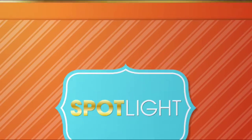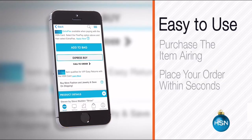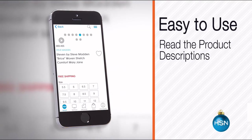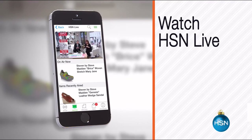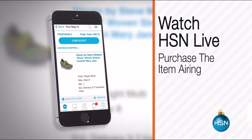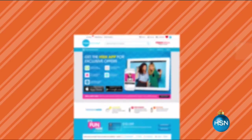The HSN mobile app is convenient and easy to use for all of your HSN shopping needs. On the app it's easy to find the item you want and place your order within seconds. Read product descriptions and reviews before you purchase, or watch a live feed of HSN and purchase the airing item and recently aired items. Just go to HSN.com and search app and download now.